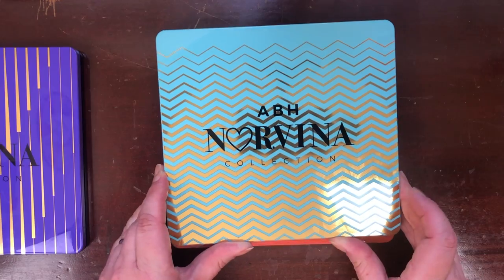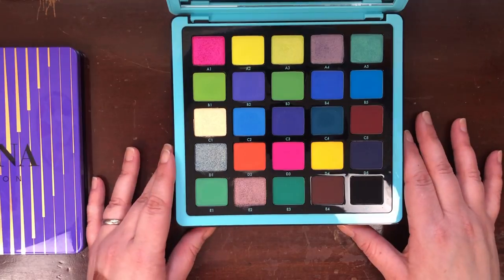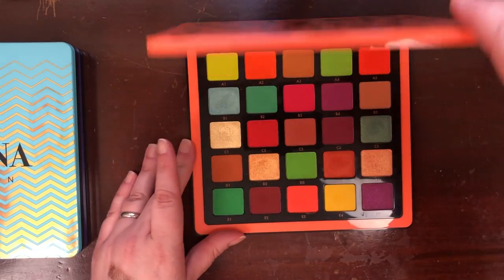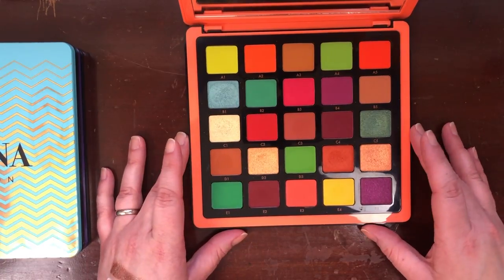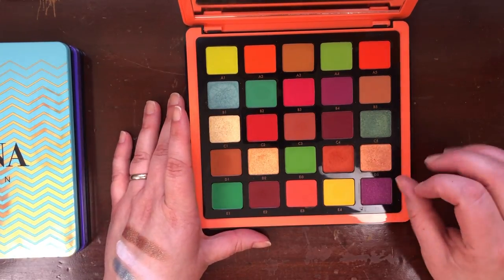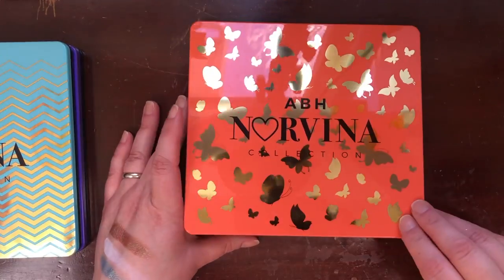The ABH Norvina Volume Two is the one my aesthetic was most attracted to, but it's the one I've gotten the least use out of. Volume Three — I love this color story, but I was a little disappointed with the shimmers. A few of them are pretty chunky, and I wish there had been more shimmers in the palette. This is also one of the reasons I'm willing to get rid of Prism — I have that bright fluorescent yellow in Volume Two as well.